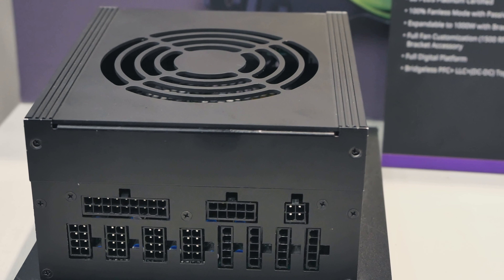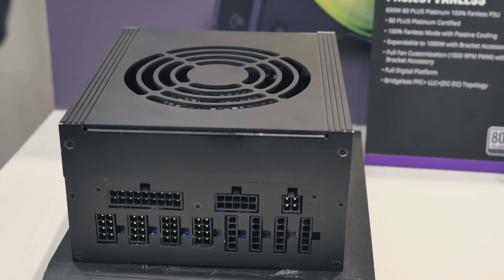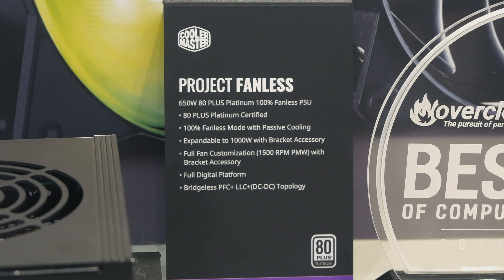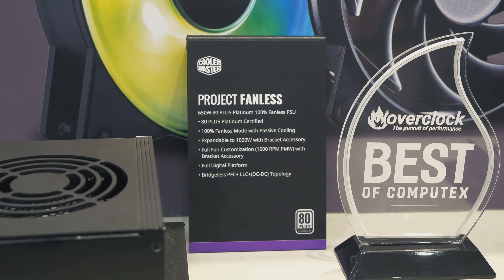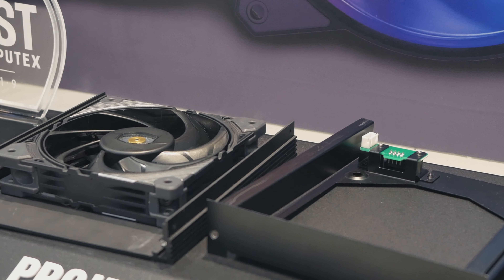On the PSU side of things, the Project Fanless got my eye — a PSU that can either run active or passive. With an active peak output of 1000 watts or fanless at 650 watts. The fan is easily removable thanks to a quick mount bracket.